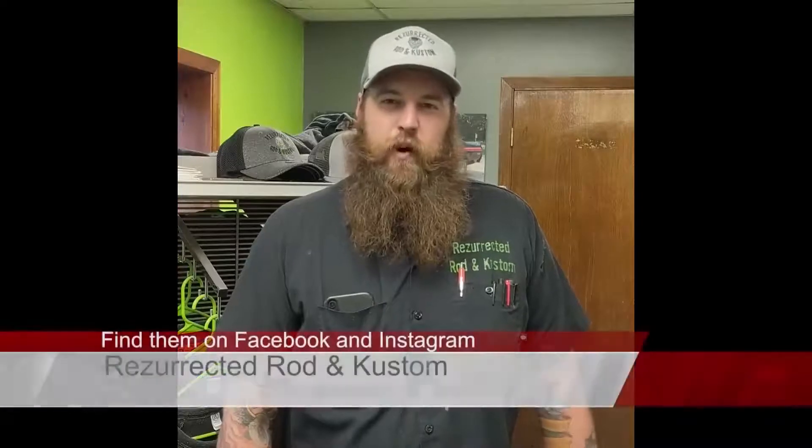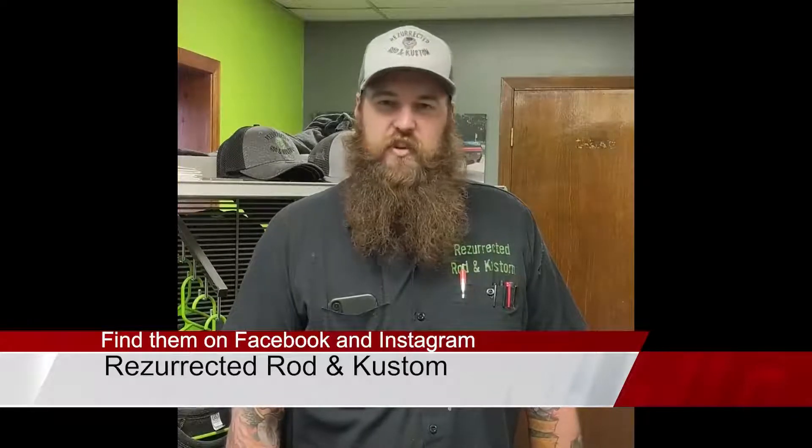So that's a little bit about what our business is. You can check us out on Facebook — Resurrected Rod and Custom — Instagram. We have a website, resurrectedrodandcustom.com.